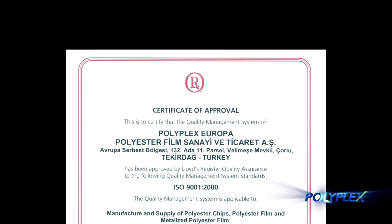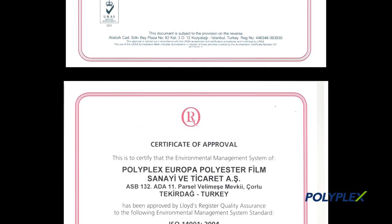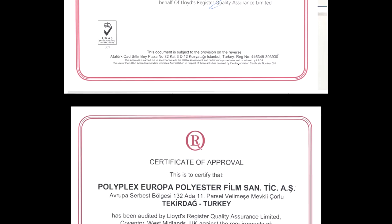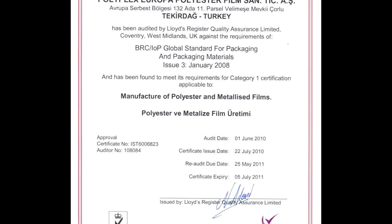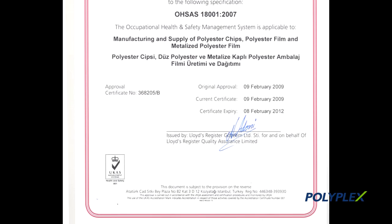Their accreditations include ISO 9001 quality system, ISO 14001 environmental management system, BRC global standard for packaging and packaging materials, a corporate social responsibility policy, and they also operate a TPM system.